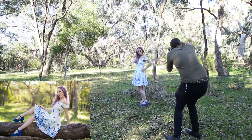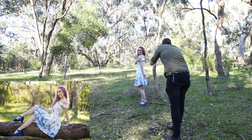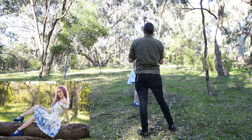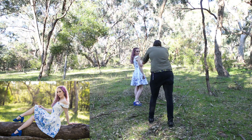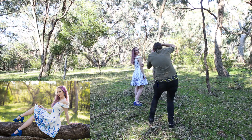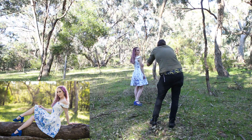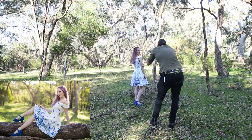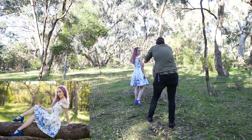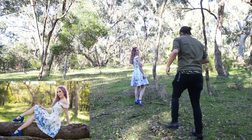I used an aperture of f2 because I really wanted to blow out the background and give a lot of separation between Jasmine and the background, drawing focus to Jasmine as the subject of the photo. I really like using low aperture lenses at their low apertures for portraits because it defines the subject — what's sharp — versus the background — what's blurry. I only went down to f2 because Jasmine was quite close to the camera, and the closer the subject is to the lens, the blurrier the background will be, so I didn't need to go lower than f2.